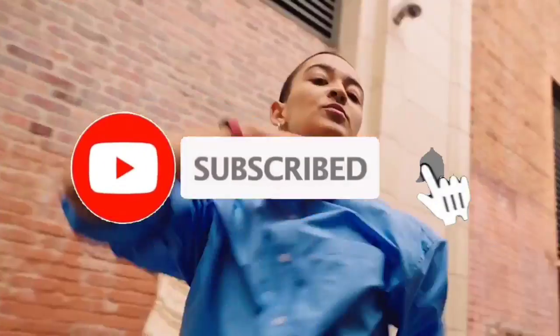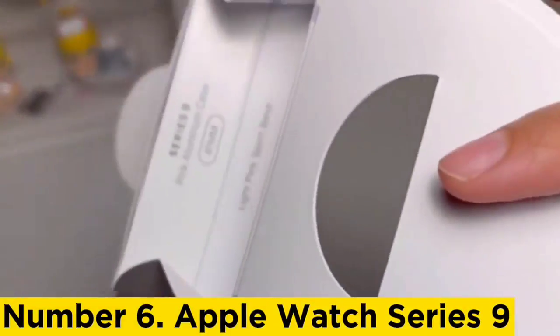Like, comment, share this video, and subscribe to our channel. Thank you. Number 6: Apple Watch Series 9.